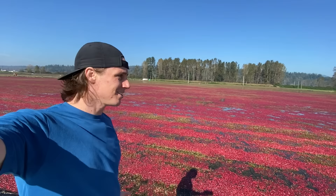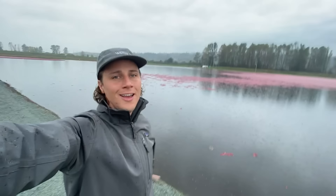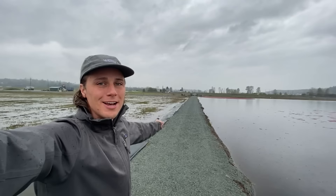And that's happening right now. But here, it's been two days. It's rained, it's flooded the field, all the beating is done, and now we're pumping out the cranberries.